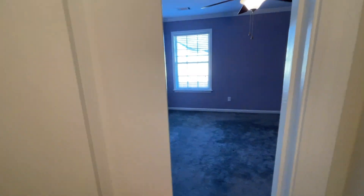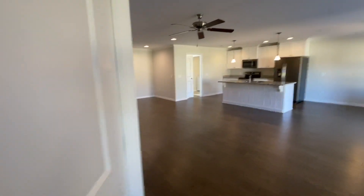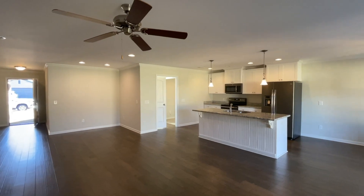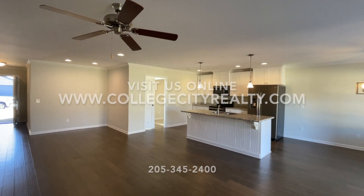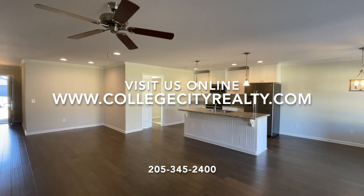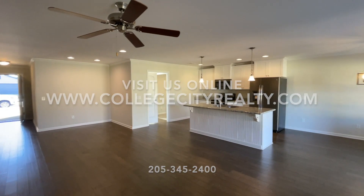So this is 205 Brandon Circle, Tuscaloosa, Alabama 35405. If you have any interest, give us a call. This is offered by College City Realty. We can be called at 205-345-2400, or you can visit us online at collegecityrealty.com. Thank you.